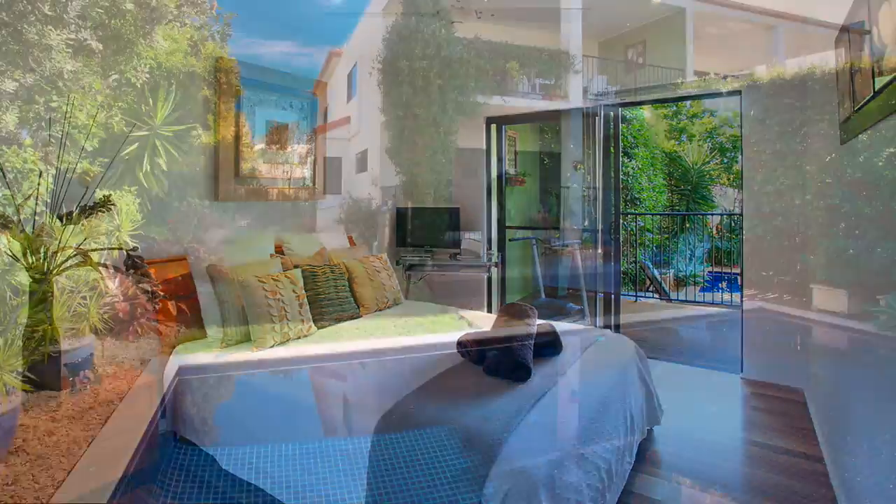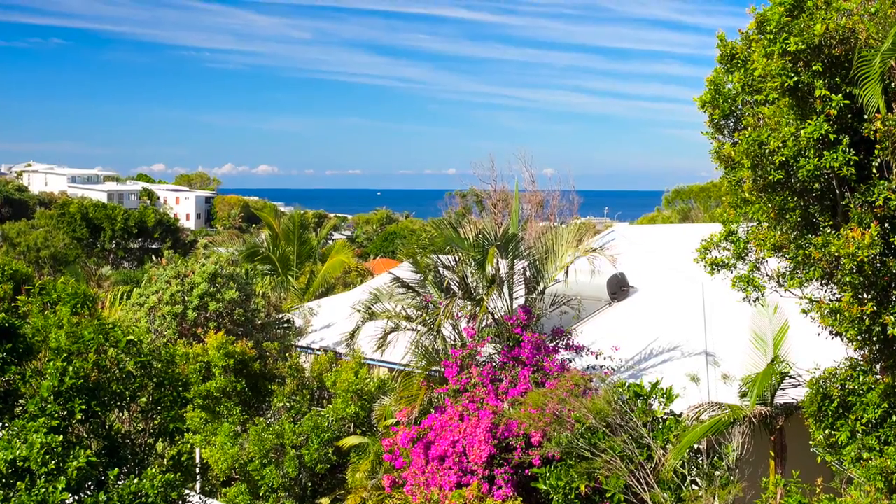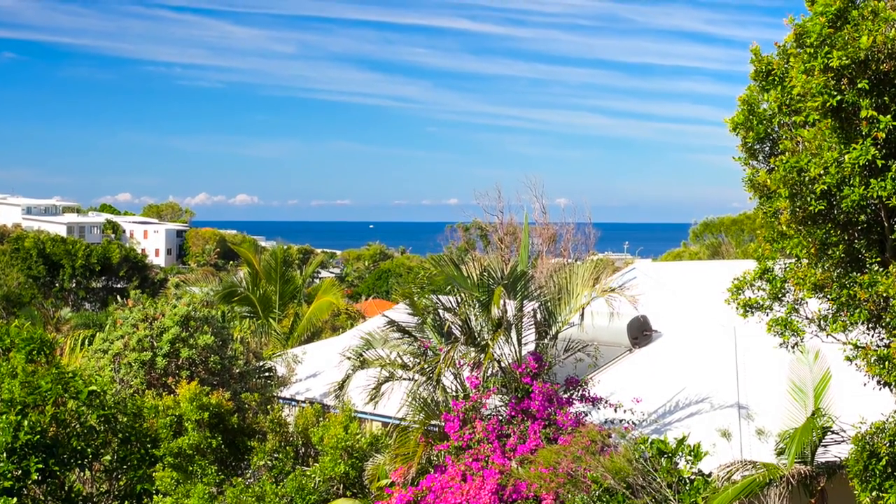Both downstairs bedrooms have their own access to the undercover deck, leading to the spacious yard and sparkling pool. A beautiful home within walking distance to cafes and the beach.